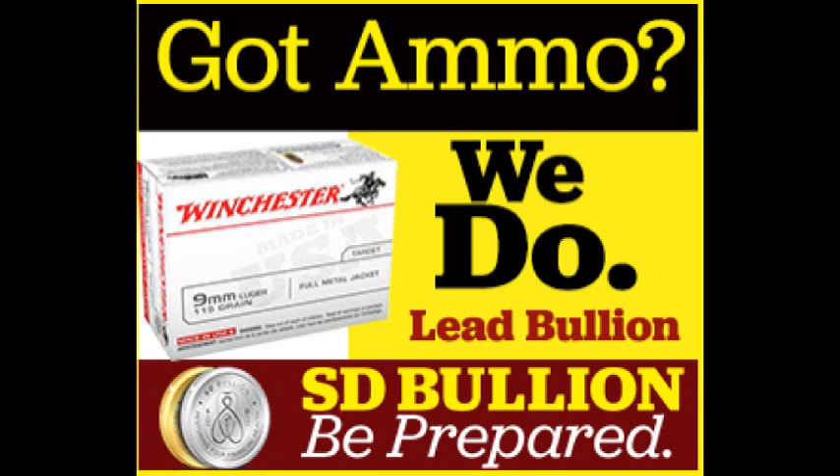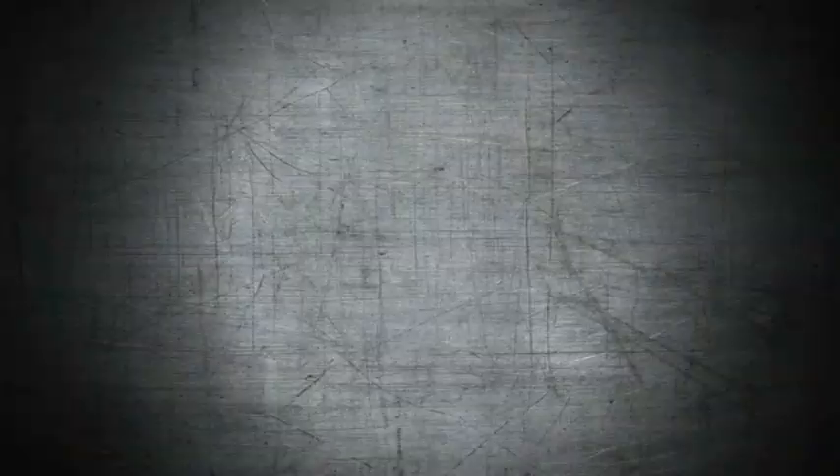Dennis, I wanted to thank you for coming on the show today and wish you the best of luck in your run. I think all of our listeners will certainly agree with the need to end the Fed. To check out Dennis, it's Dennis2014.com — Dennis Linthicum, thanks for joining us on the SD Weekly Metals and Markets. The Doc's new investment option: lead bullion. Buy your ammunition from The Doc today at SDBullion.com.